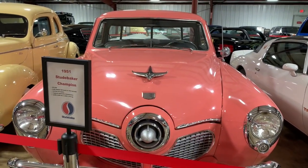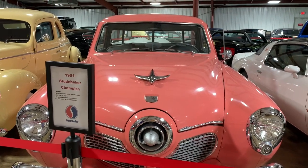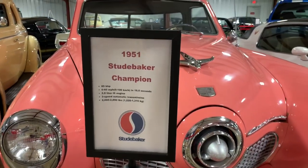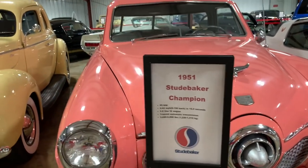This beautiful coral four-rear-window 1951 Studebaker Champion is a very old restoration but show quality — this car needs absolutely nothing. It came out of a personal collection from Tupelo, Mississippi, and was previously displayed at the Tupelo Automobile Museum.